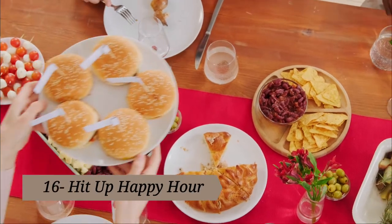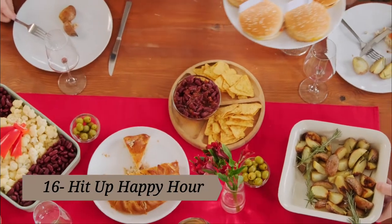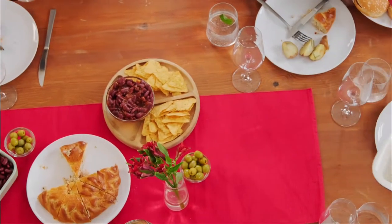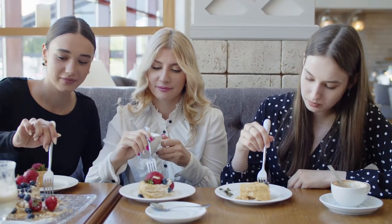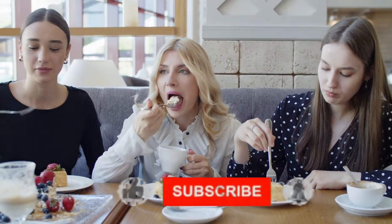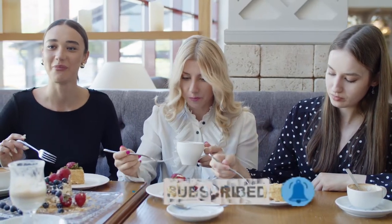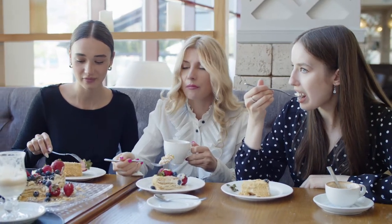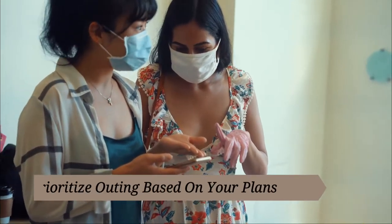Tip sixteen: hit up happy hour. Earlier we said to skip the appetizers, and we stick by that money-saving tip — unless you use this trick. Grab dinner on the early side and eat half-priced appetizers as your entree. Just be sure to check ahead and see what time happy hour prices start, as every place is different. If you order a sampler platter or a few appetizers to share with a group of friends, you'll get to sample the full menu for a cheaper price and a shorter wait time.